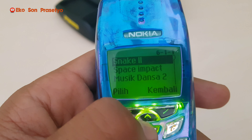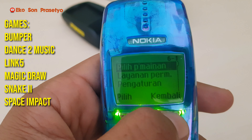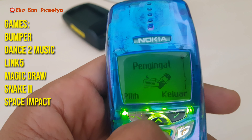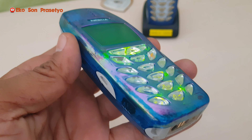Fitur andalan dari unit ini adalah editor gambar. Jadi bisa menggambar di LCD monochrome grafik, yang resolusinya 96 x 65 pixel, dengan rasio 3 banding 2. Ini adalah hasil editor gambar yang memang bawaannya dari unit handphone Nokia.